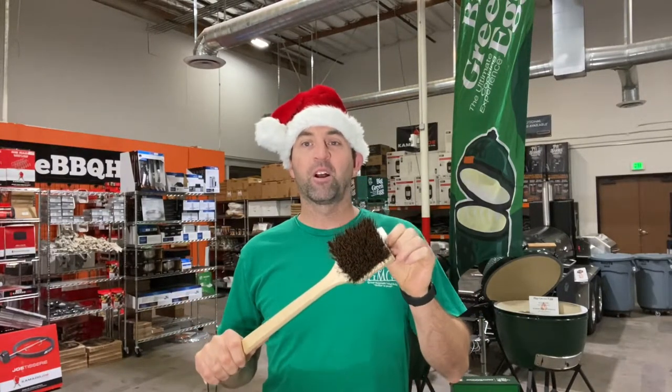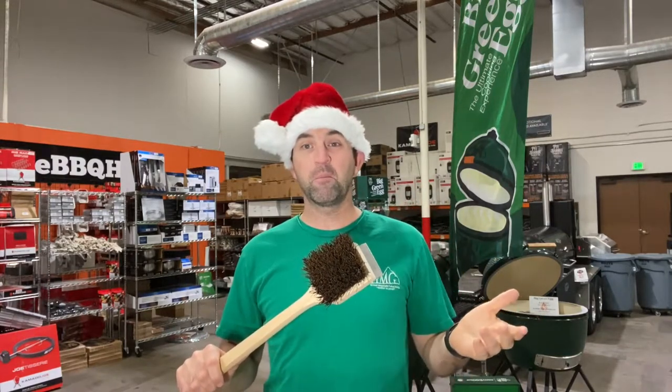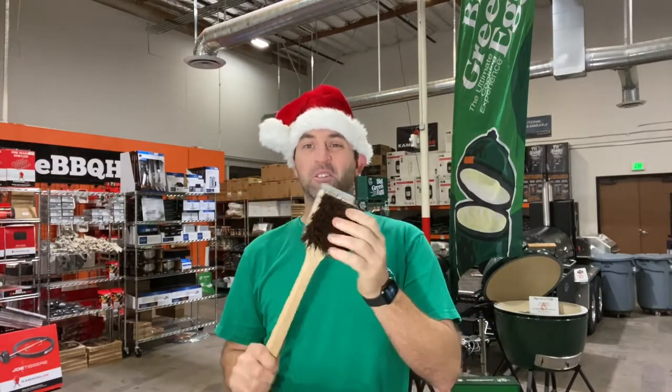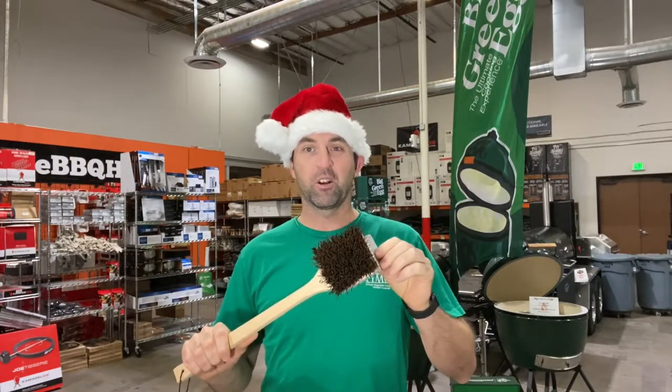Third up is the Grill Badger Grill Brush. What I like about this brush is that it uses a natural bristle as opposed to metal, which can break off and cause some serious damage in your mouth. It's also got a nice metal end for scraping. All you gotta do is dip this thing in water and give that grill a nice clean scrub and you're on your way to cooking perfection.